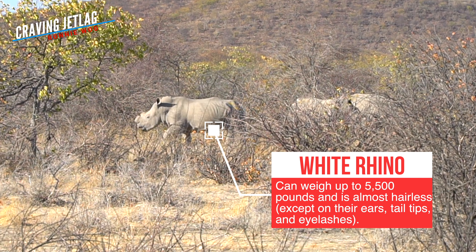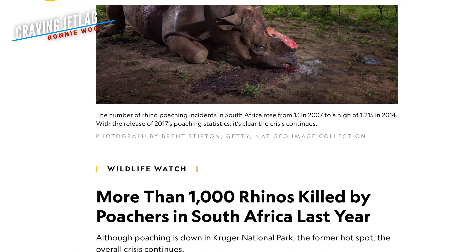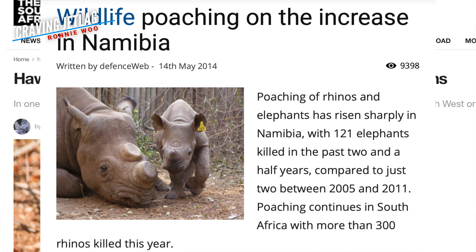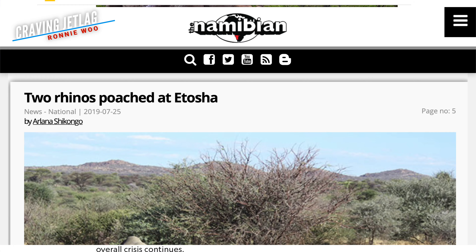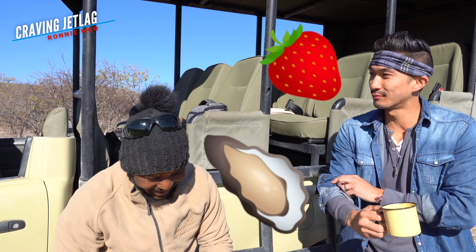I spoke with Mervyn, a conservationist, about this very serious issue and what's actually being done to help save these animals. One actually doesn't really know the real need, why they are doing this. Most of the time, this has been done just for the pleasure of aphrodisiac. Why do you need rhino horns? Just eat some strawberries, eat some oysters, some chocolate.